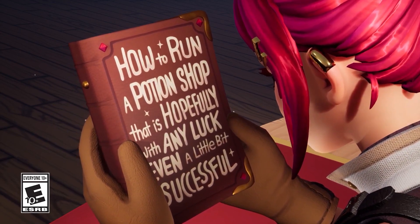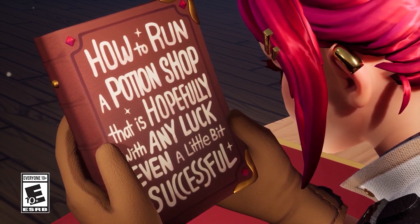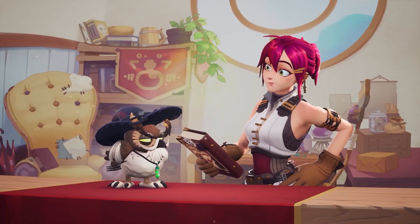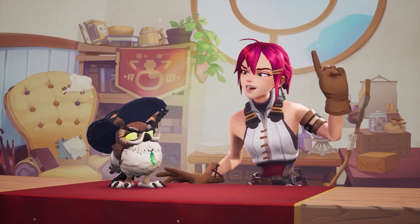How to run a potion shop that is hopefully, with any luck, even a little bit successful. This is what I get for looking for answers at the bottom of the bargain bin. You've got to start somewhere. Let's just try following the steps. I'll come up with my own.